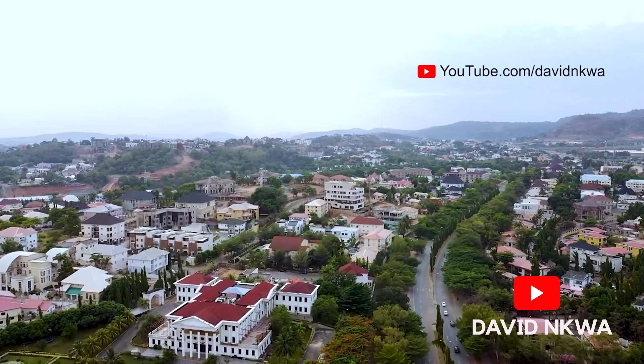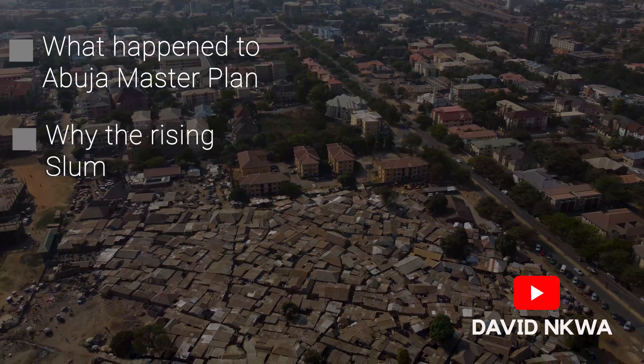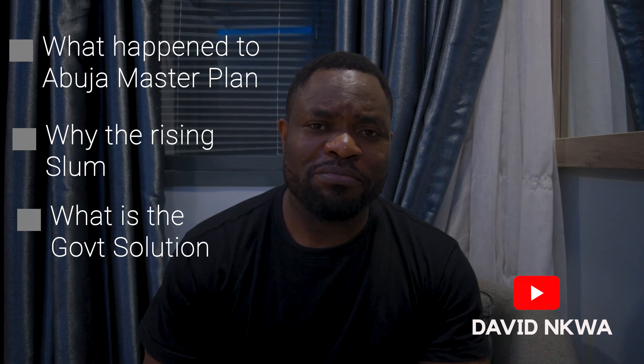Abuja is supposed to be a purpose-built, planned city without slums like this. But what really happened to the Abuja master plan, and why are there so many rising slums? And also, what is the government's solution to this problem? Let's find out.